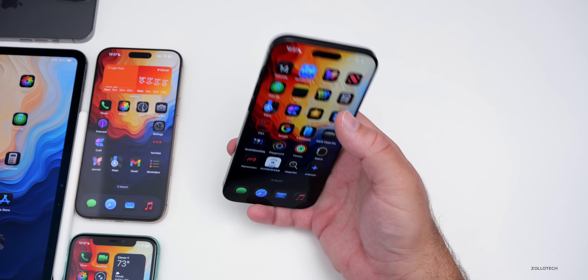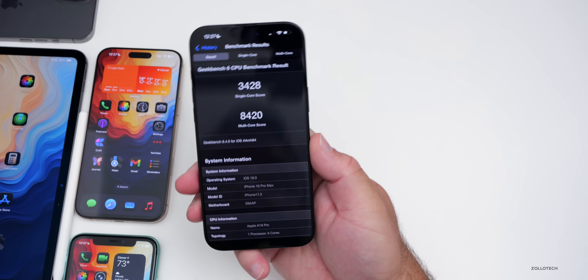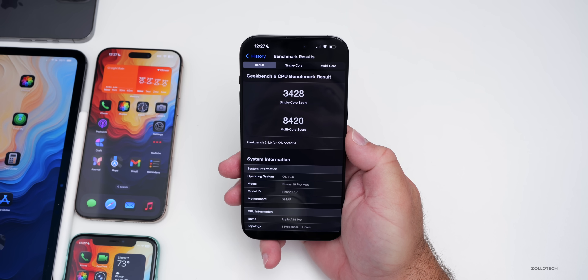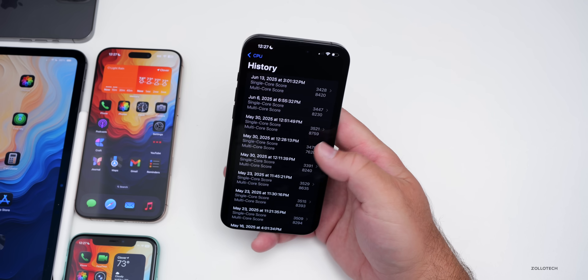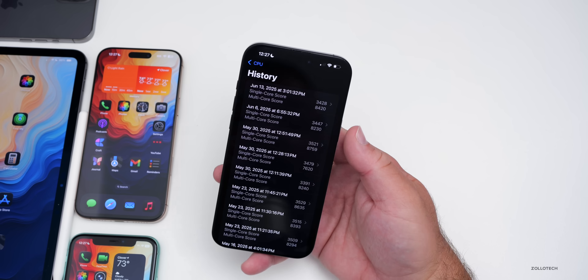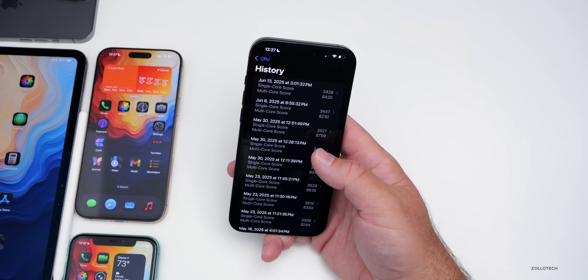When it comes to benchmarks, this is where it actually impressed me. Running it right after installing the re-release: 3,428 for single core and 8,420 for multi-core. Prior to this with iOS 18.5, I actually had to run it three times to get good results. These scores are actually pretty good — well within the margin of error — and no real issues here.